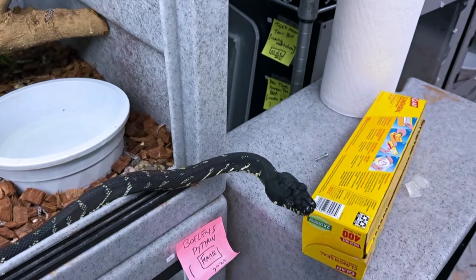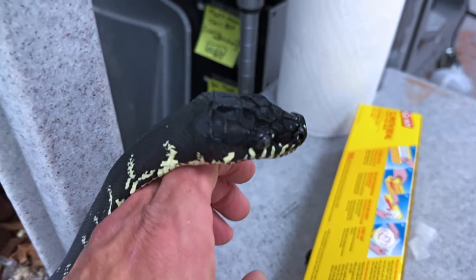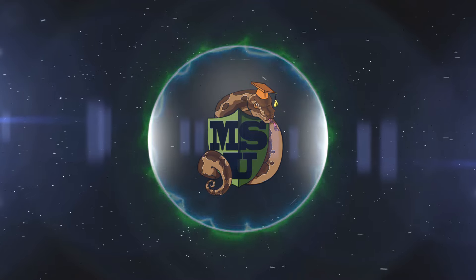Dave Palumbo here for Muscle Serpents Daily. We didn't have a video all week, so I got to hit you with one. I took a bunch of footage today and I'm excited to show you. We actually had a clutch in the process of hatching in the incubator. We're going to take a look at that, plus some cool boas and other really cool snakes in my collection. This will be a fun one — stay tuned.